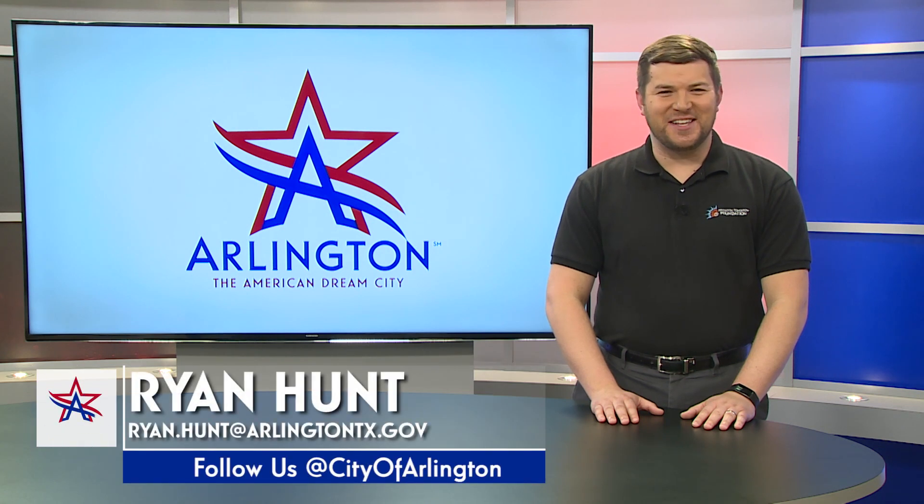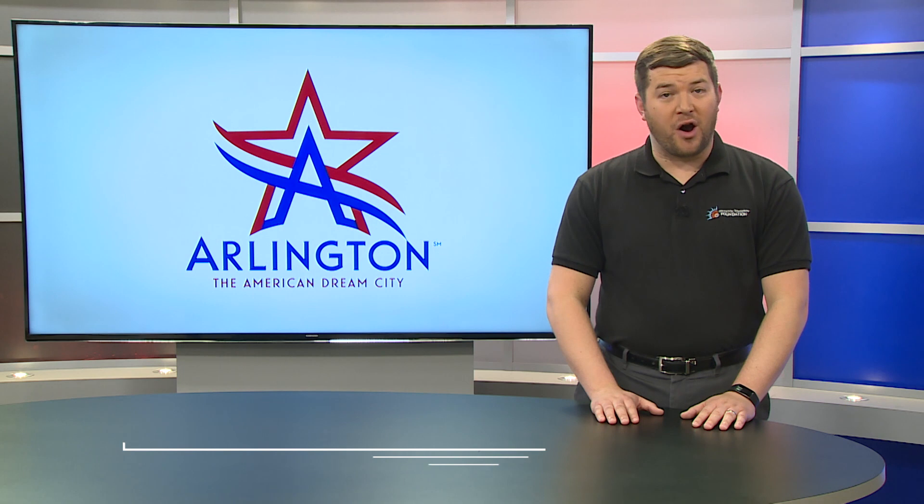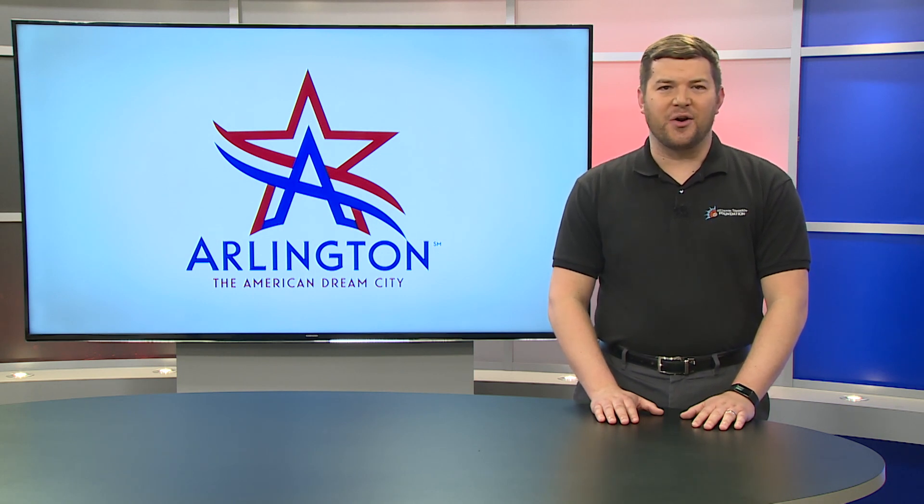Welcome to another edition of My Arlington TV News. I'm Ryan Hunt. Arlington is West Nile virus free so far this year and we're looking for your help to keep the mosquito population down here in Arlington.